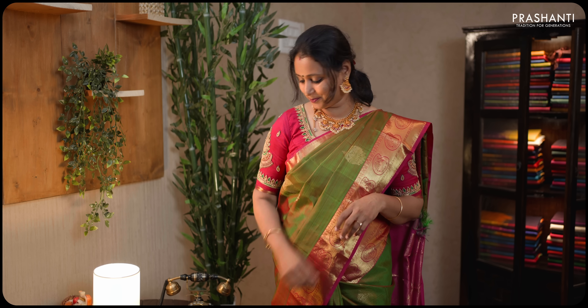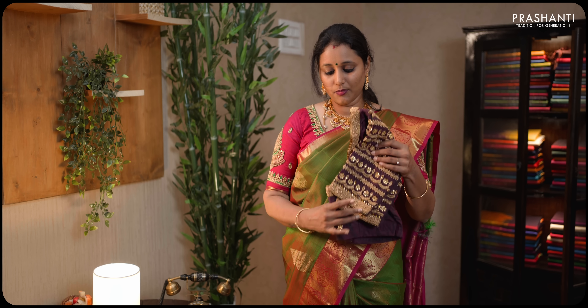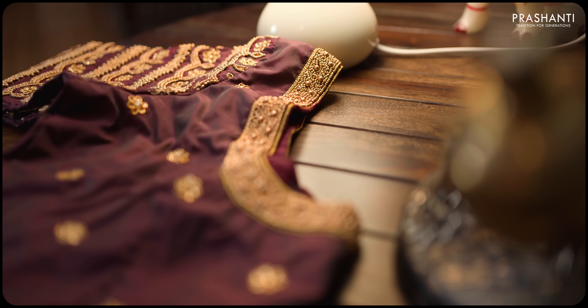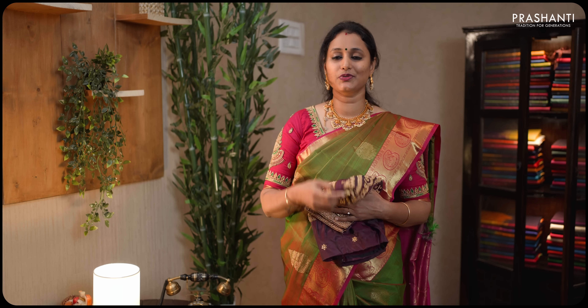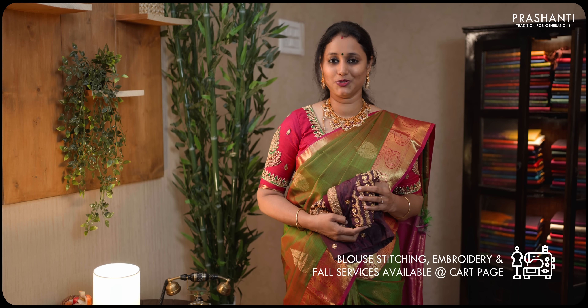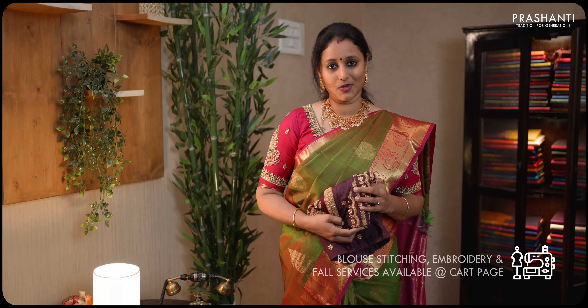Usually Kanjiwaram silk sarees have to be paired up with nice embroidered blouses which will just elevate the look of such grand sarees. I'm going to show you one such blouse from our creation. This is a plain maroon silk blouse with heavy embroidery on the sleeve and simple embroidery for the neck. These blouses are priced anywhere between ₹3,500 and up to ₹8,000 depending on the amount of work involved. If you wish to get a custom blouse made matching your saree, there's an option available in the cart page. You can also reach out to our customer support team.